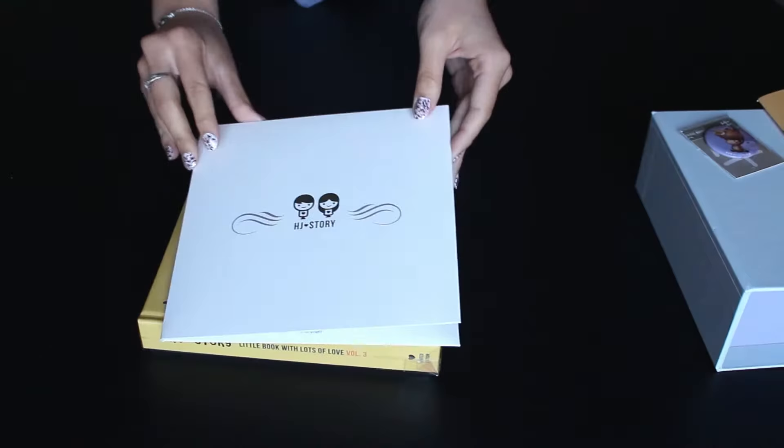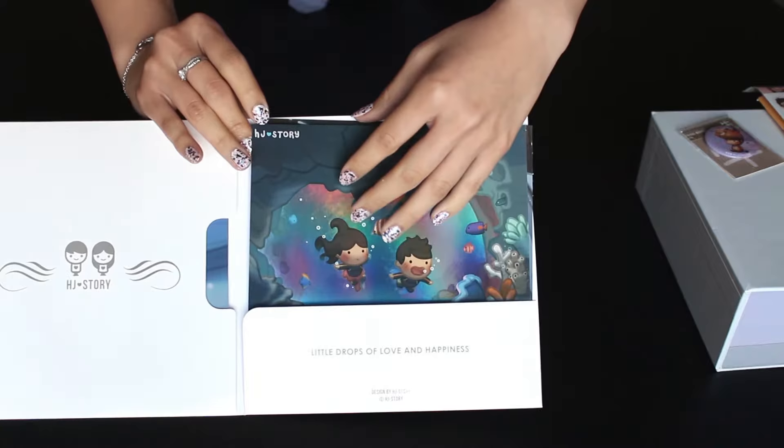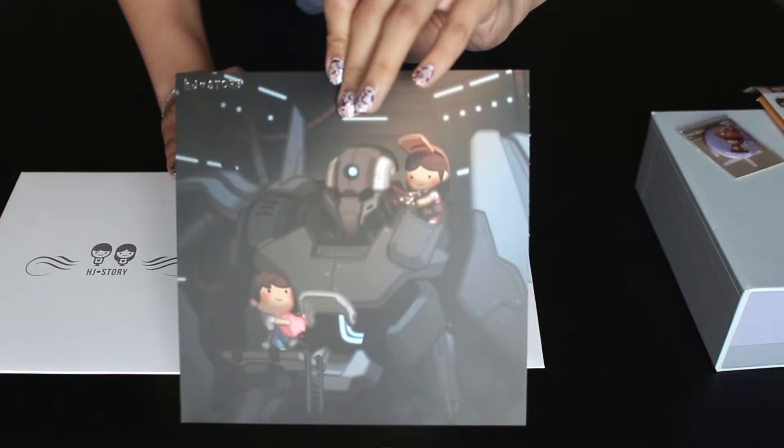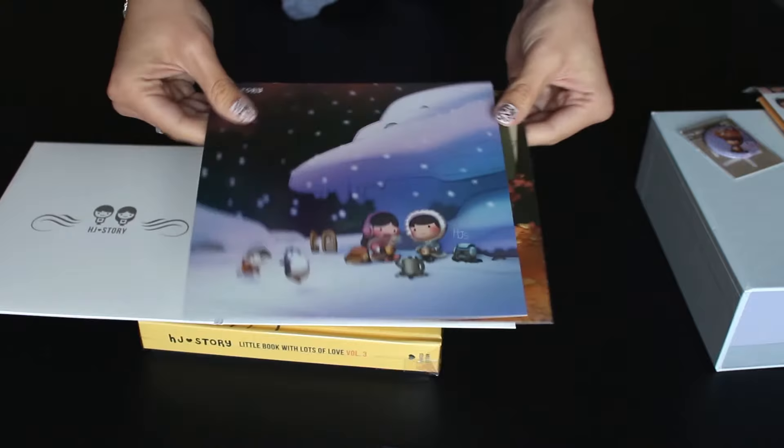Here are two sets of stickers — super cute. The backgrounds are transparent. Here are four more mini prints: Love Pearl, Building Future, Winter Arctic Warmth, and Fall in Love — very punny.